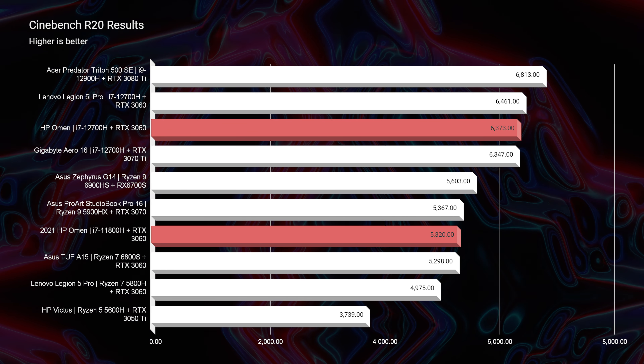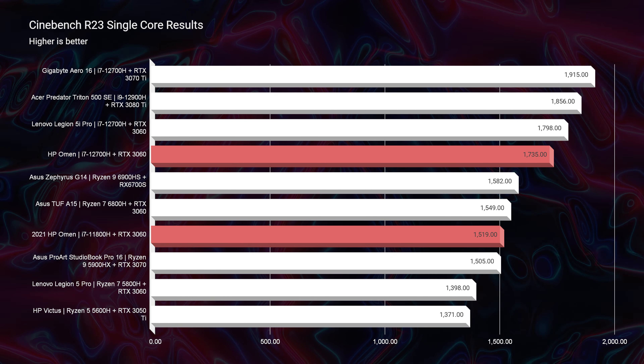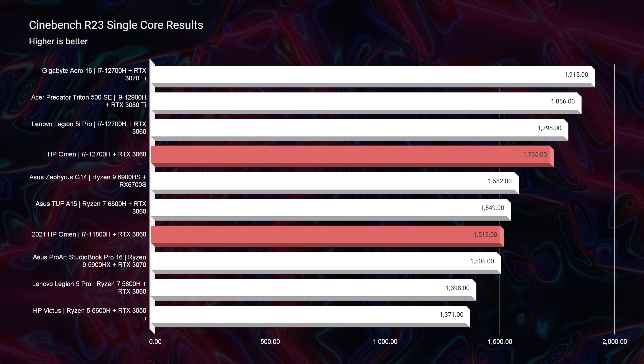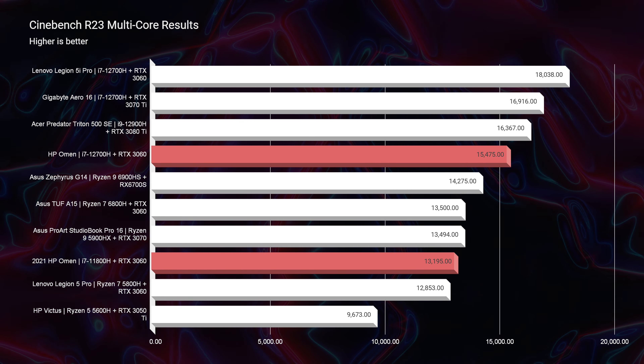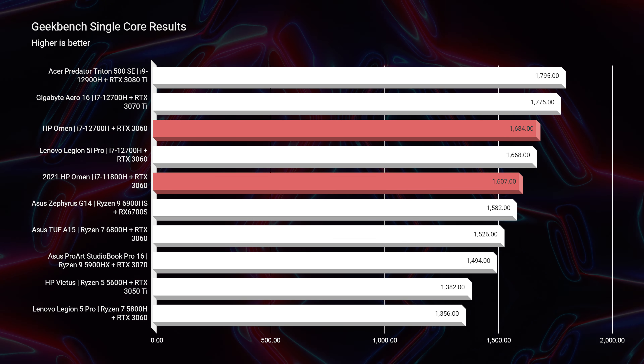Jumping into Cinebench R20, R23, Geekbench single-core, and multi-core, you can see that the newer model stands out as far as these simulated benchmarks are concerned. Most of the benchmarks have the latest 12th gen substantially above last year's model, everywhere but Geekbench single-core, which was really close between the 12th gen and 11th gen models.